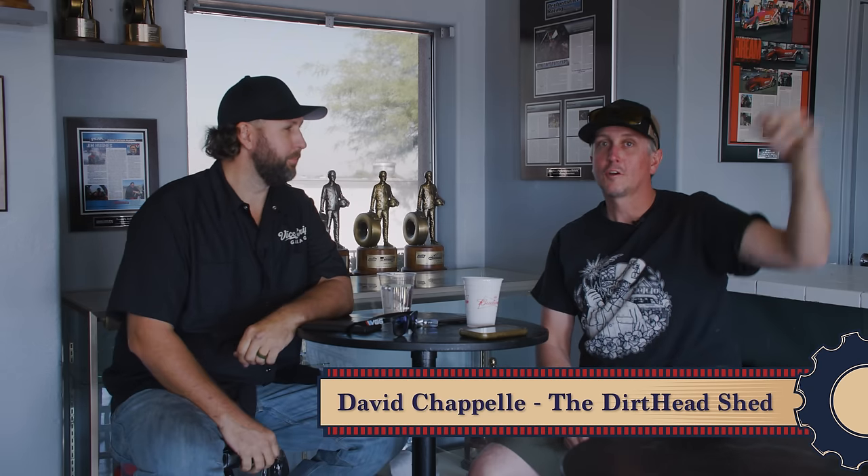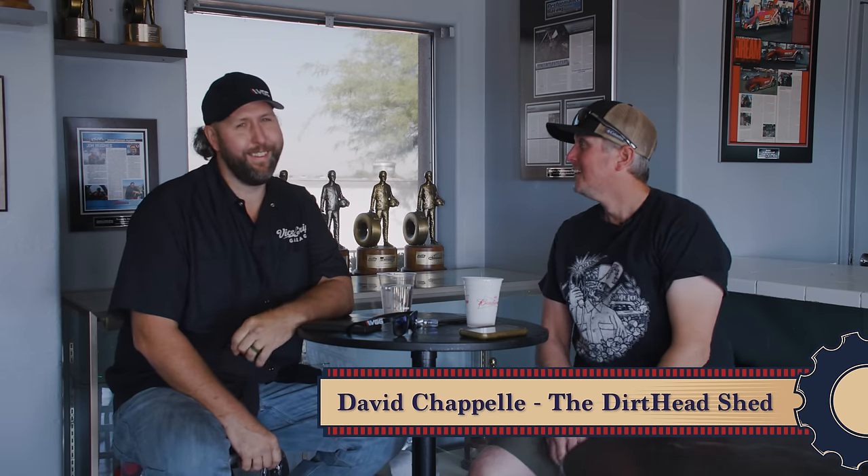Welcome back to another episode of In the Aisles, presented by O'Reilly Auto Parts. I'm your unreliable host Derek from Bicycle Garage, and I have the legendary Dirt Head Dave here. I gotta say this right away — Dirt Head Shed, that's your YouTube, right? That's where folks can find you, because I get asked all the time.